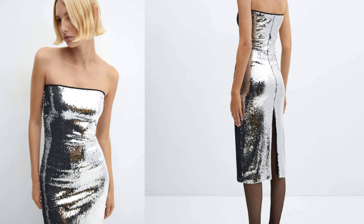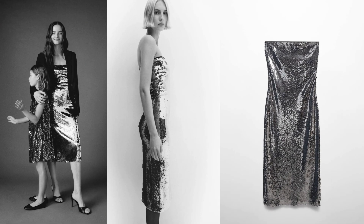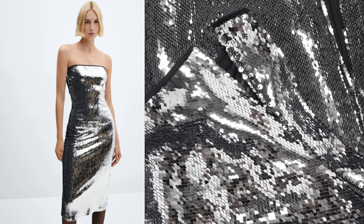What truly sets this dress apart is the incorporation of sequins — small shiny embellishments that add a touch of sparkle and create a luxurious, eye-catching effect. The strapless neckline is a classic and timeless choice that draws attention to the upper body and décolletage. The dress often features a fitted bodice that accentuates the waist, creating a flattering and feminine silhouette.